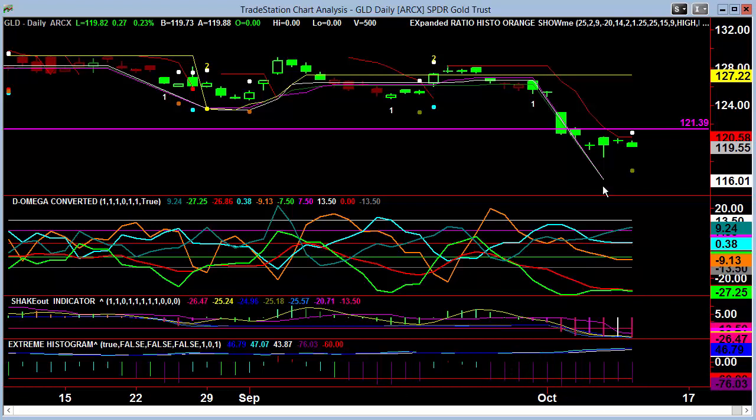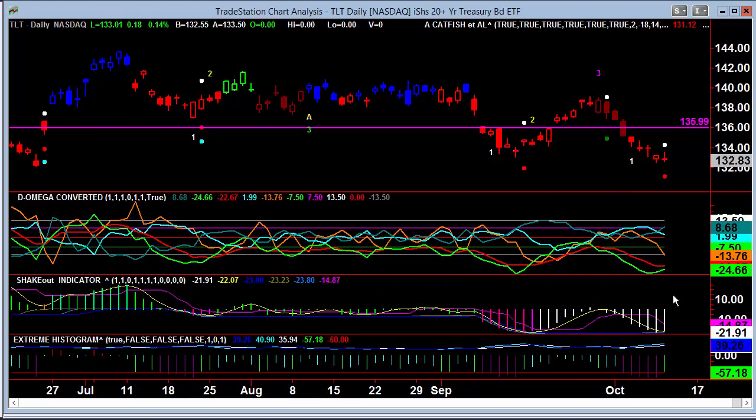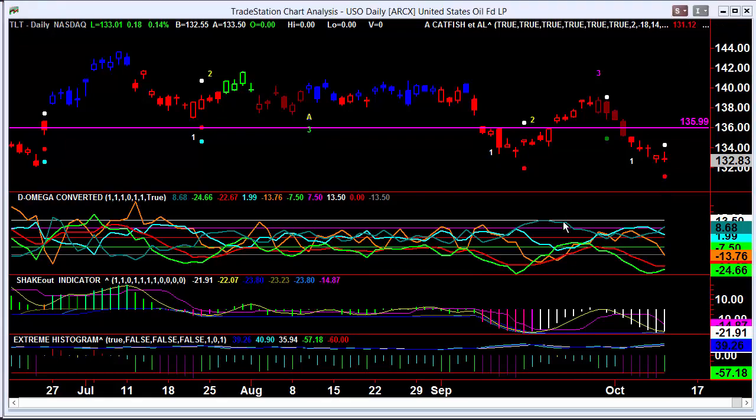Gold is still below the red line and still cascading lower — no change there. That orange is right in the middle even on that gap. TLT is obviously hitting a little bit lower, so we could be nearing the end of its decay, but it's not finished yet. There's a slight improvement from the shakeout, as well as slight improvement in the extreme histogram above the red line, meaning it's faded from its oversold. But no cross of the green at this point.